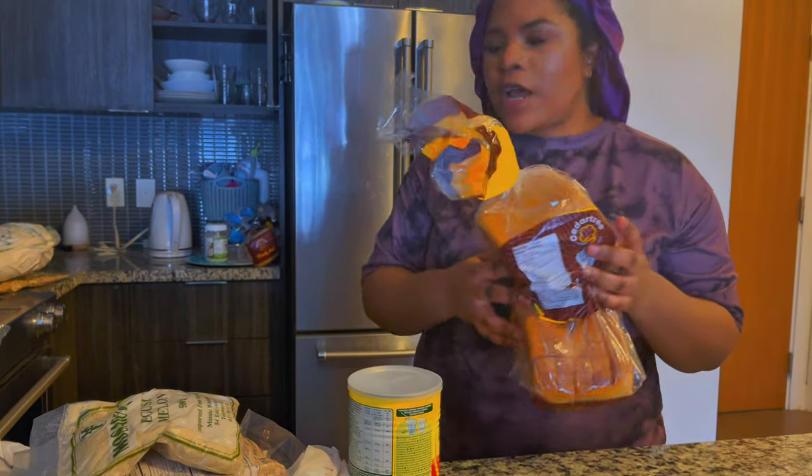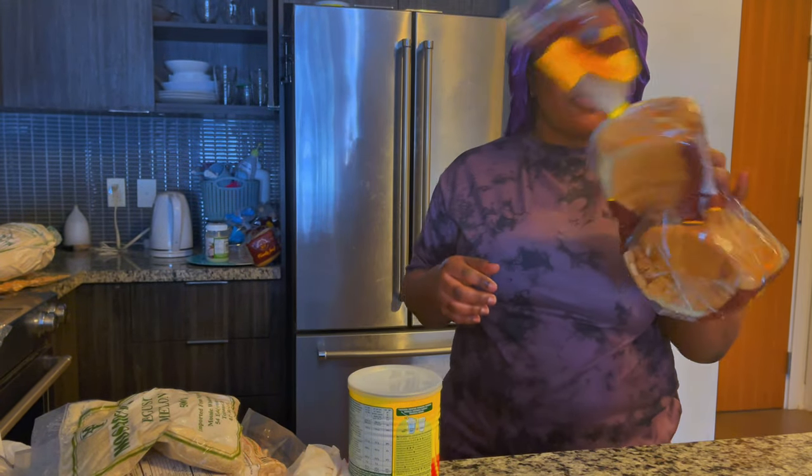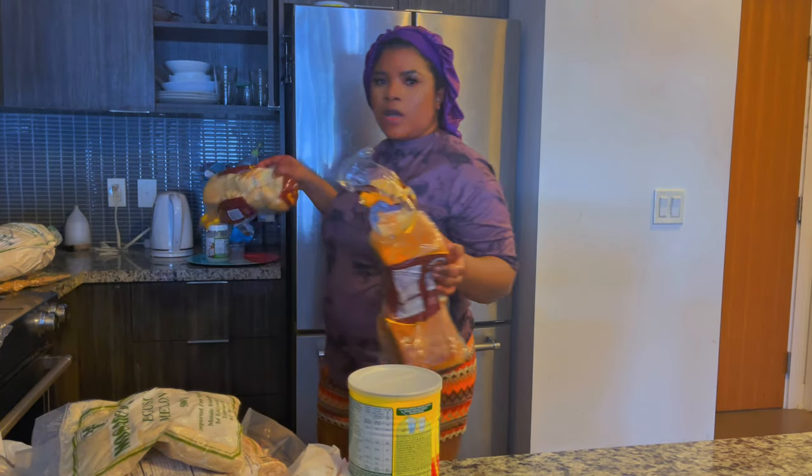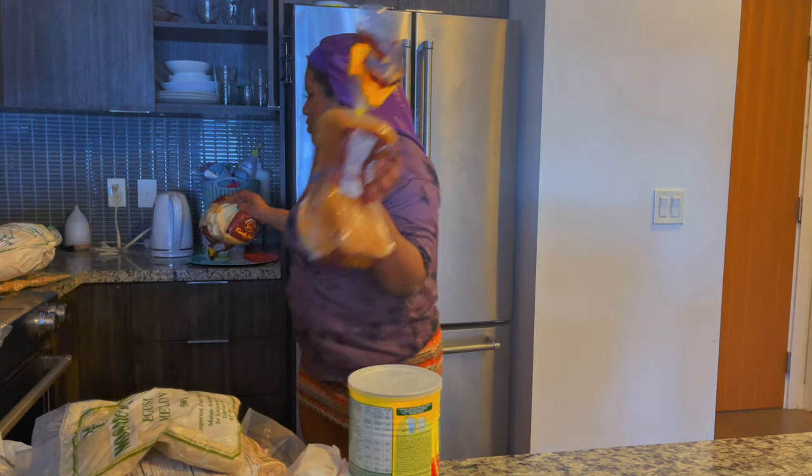I got two breads for $3.50 each, so $7 for two. I kept one here and I'll keep the other one separately so it doesn't fall.